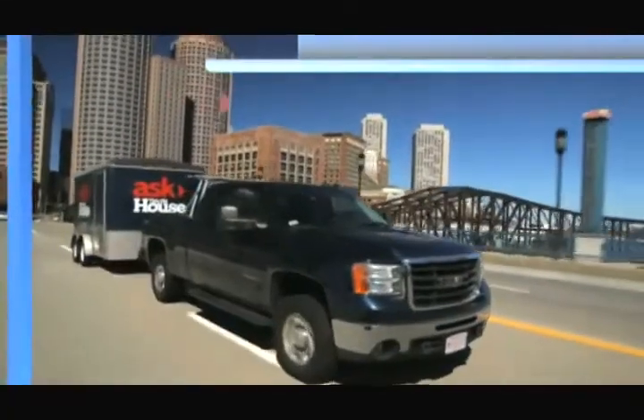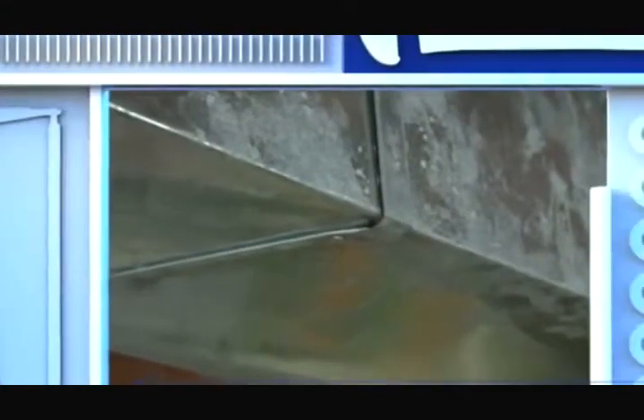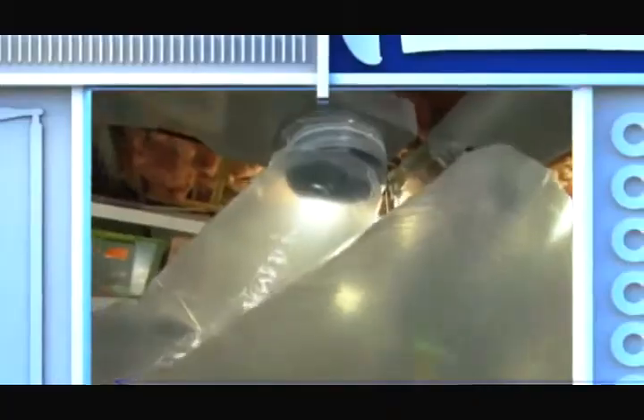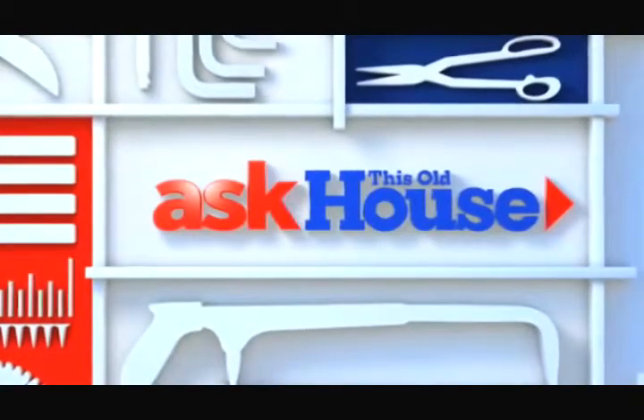Today on Ask This Old House, in most houses like this, twenty to thirty percent of the air in the ductwork never makes it to the living space because of small leaks. So today I'm going to seal the ducts from the inside. That's next on Ask This Old House.